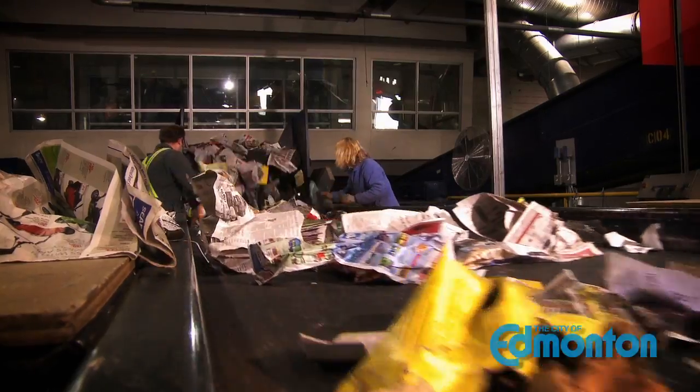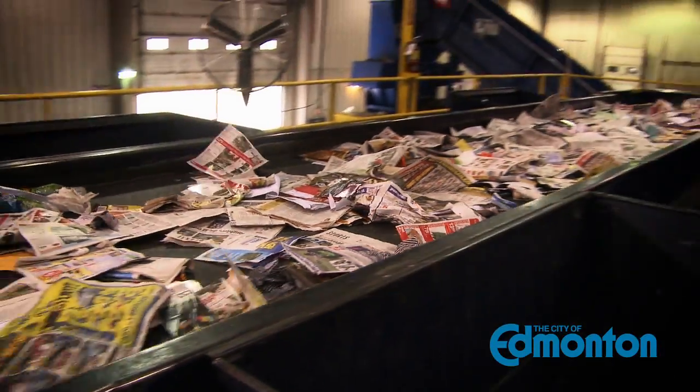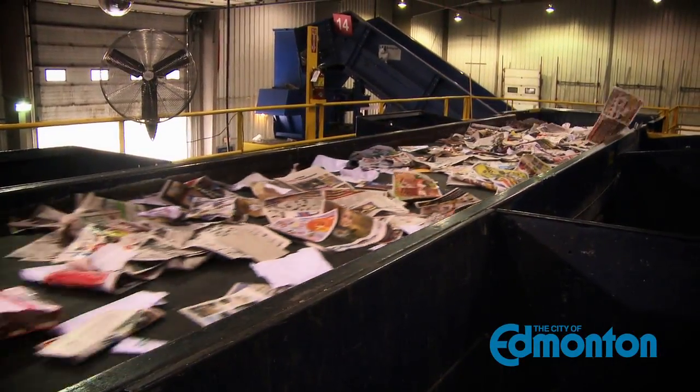At the paper sorting line, people sort out materials that aren't paper, like some of the bags that made it through. By weight, about 70% of all materials is newsprint, and it just falls off the line and is sent to the balers.